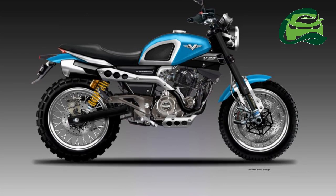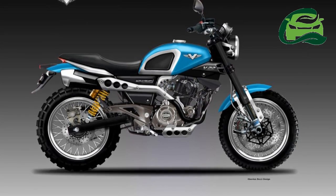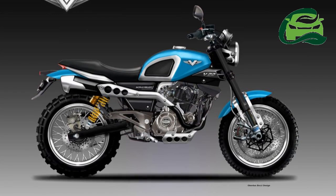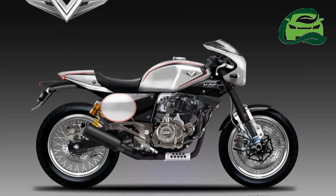Interestingly, even the Bajaj Pulsar 220 does not get ABS, even as an option. However, as this is an imaginary concept, note that some of the features or design elements may not make it to the final version, should Bajaj decide to work on such a model.